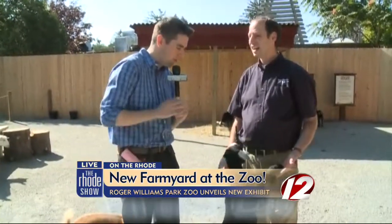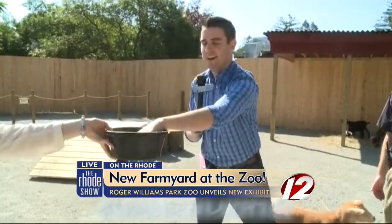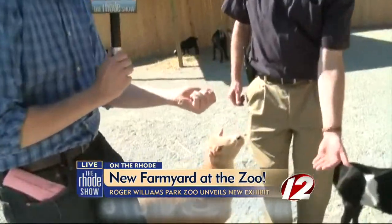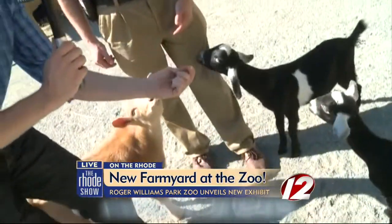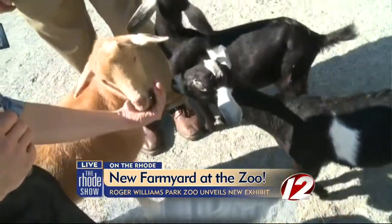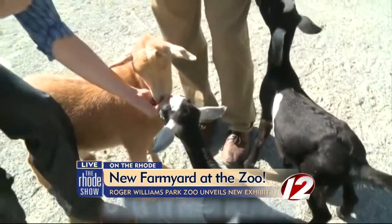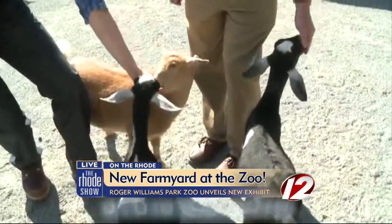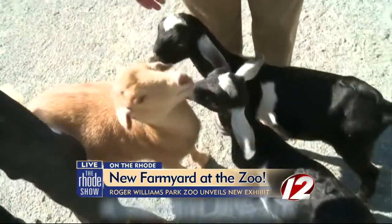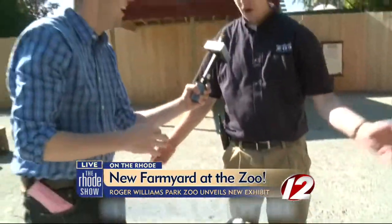They're very food motivated. Do I give one at a time? One at a time, or you can put your hand down. Hey guys, get in here! I'm now your best friend, aren't I? Hey, stop hogging — this guy's hogging. They're all very, very food motivated. It's early in the morning, so they haven't had all the kids feeding them yet, so they're a little bit hungry still.